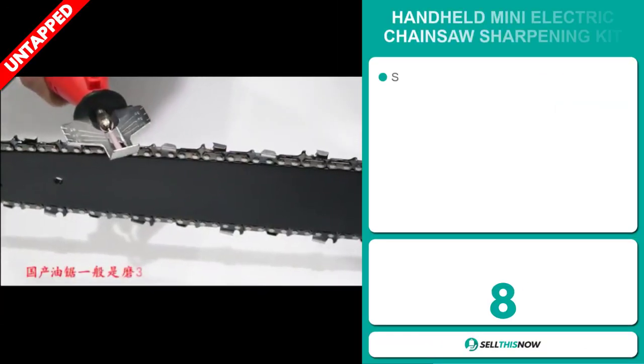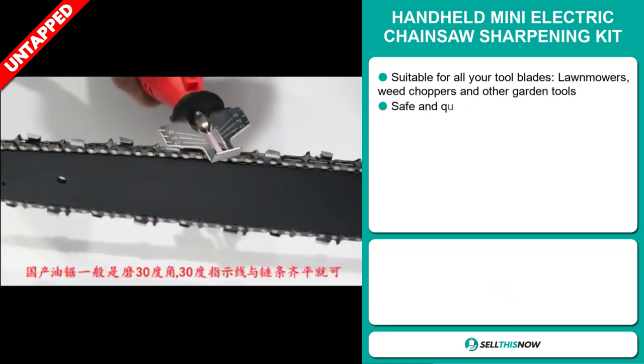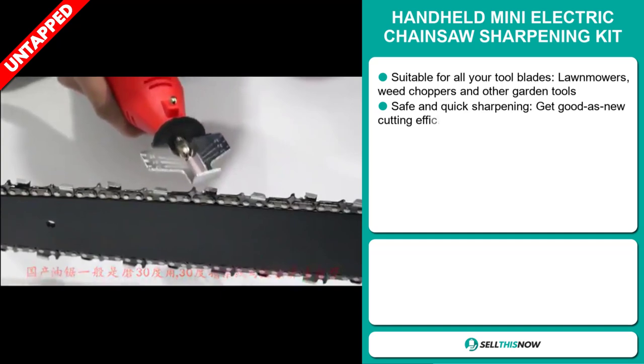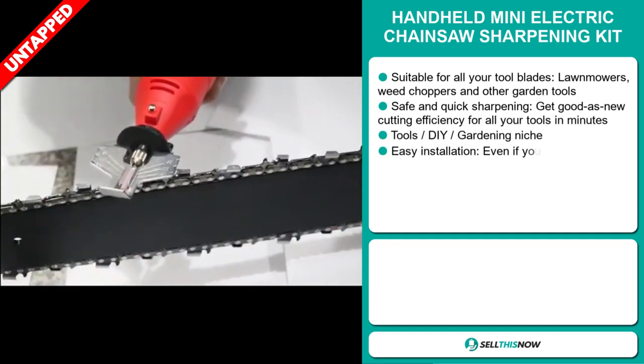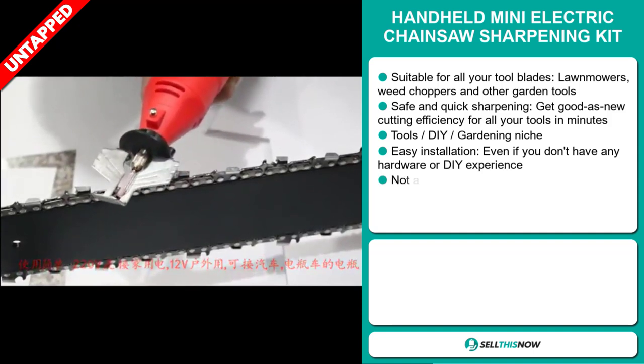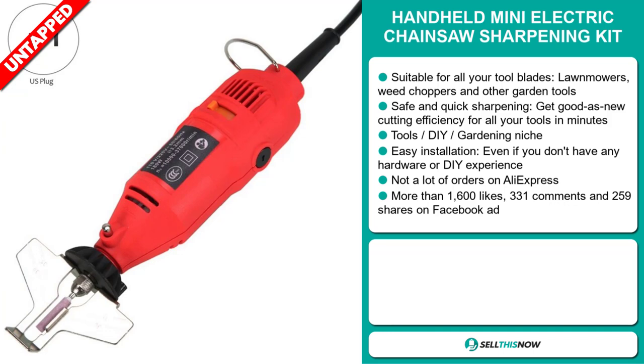Our next product is the Handheld Mini Electric Chainsaw Sharpening Kit. This is suitable for all your tool blades, lawn mowers, weed choppers, and other garden tools. It's safe and quick sharpening — get good-as-new cutting efficiency for all your tools in minutes. And it falls under the tools, DIY, gardening niche market.